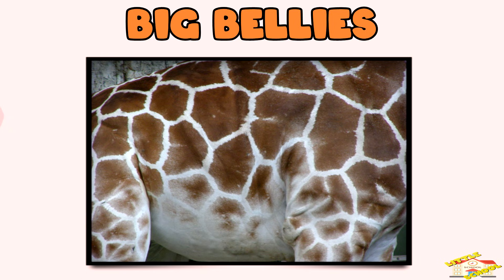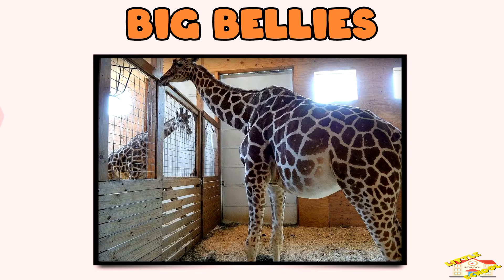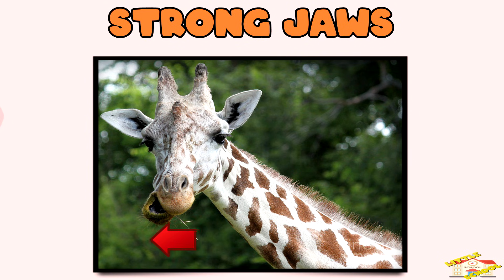Big bellies — some herbivores have large stomachs to help them digest plants, which can be hard to break down. Elephants and giraffes have large bodies to process lots of food. Strong jaws — their jaws move side to side, helping them grind up tough leaves or stems.